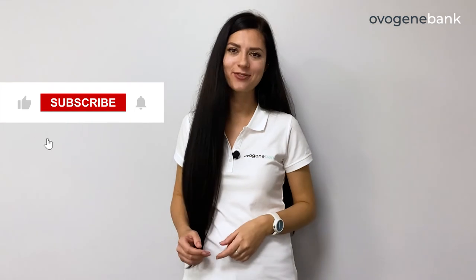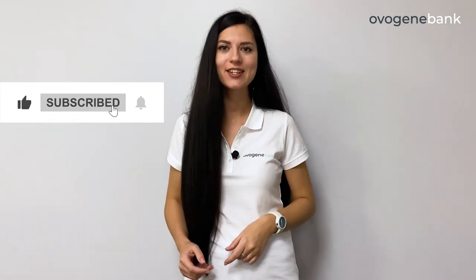I hope that this information was useful for you. All the contact details you can find in the description of this video. OvoGene Donor Bank.